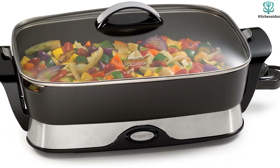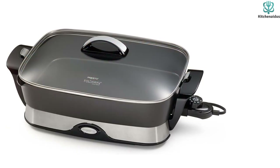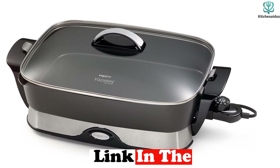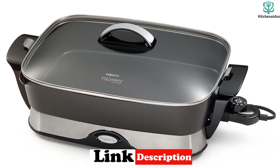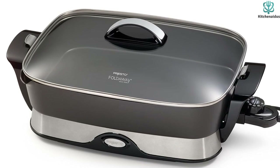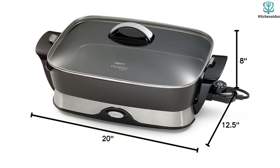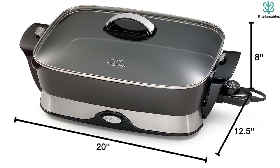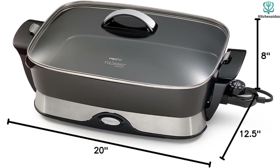This electric skillet features a tempered glass cover letting you monitor your food as it cooks. Its stay-cool handles make it easy for anyone, no matter their age, to check or pick up the device without injury. What's more, the handles of this skillet fold down so the skillet pan can easily come off the base, allowing you to store it easily even when you have limited space in your kitchen.